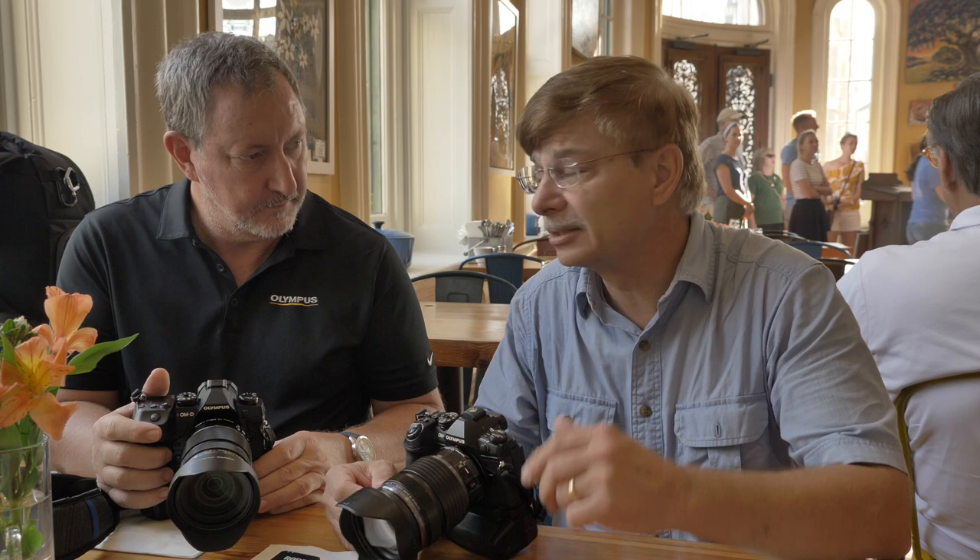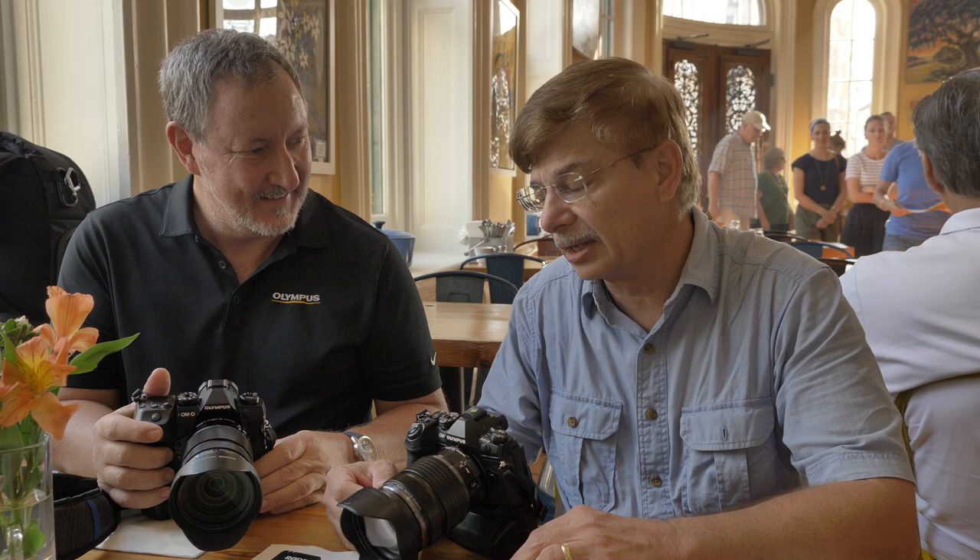The tripod's in the trunk, and I'm dying to use it, but just the versatility of handheld is so incredible that you've just been getting fabulous shots. And the image stabilization is wonderful.